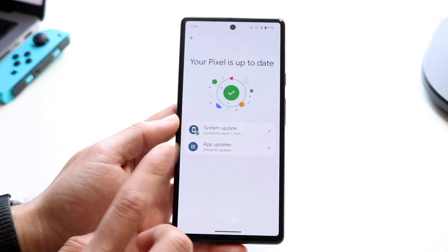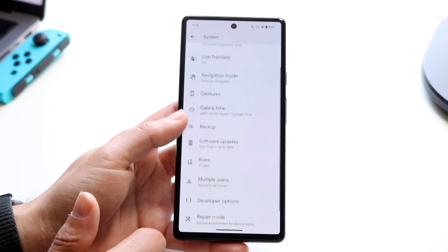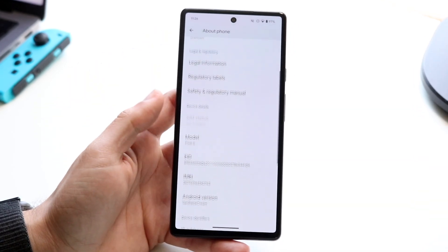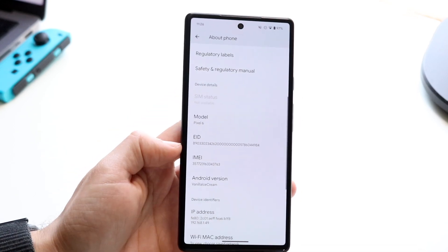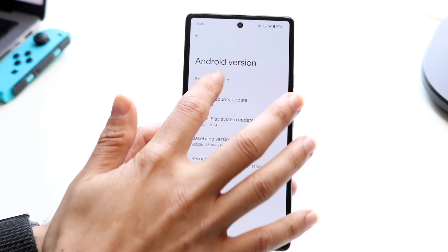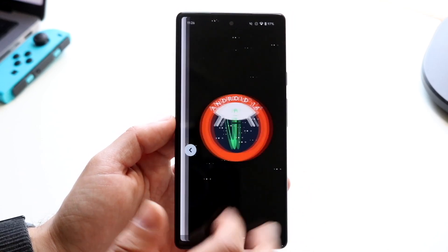It is nice because we do have this new layout — I think this came from Android 14 as well, but it still looks pretty nice. If we look at About Phone, under Android version it still says 'Vanilla Ice Cream,' so I don't really know what they're going to end up calling it. It still says Android 14, which is very interesting.